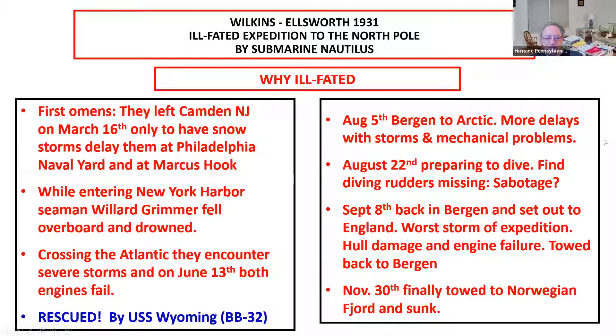As mentioned, Hubert Wilkins wanted his ashes scattered over the Arctic ice. The USS Skate, which I think is a nuclear submarine, went to the North Pole on March 17th, 1959, the year after he died. This is a picture of them scattering his ashes as per his wishes.